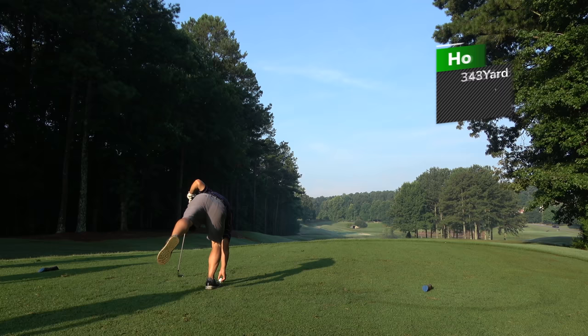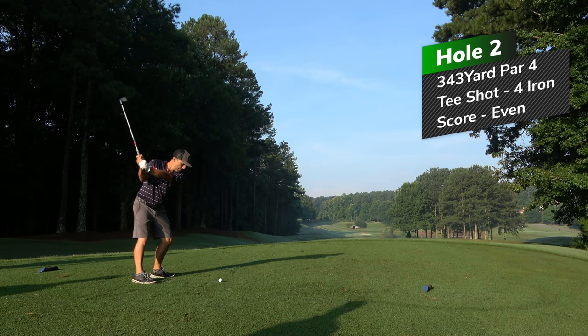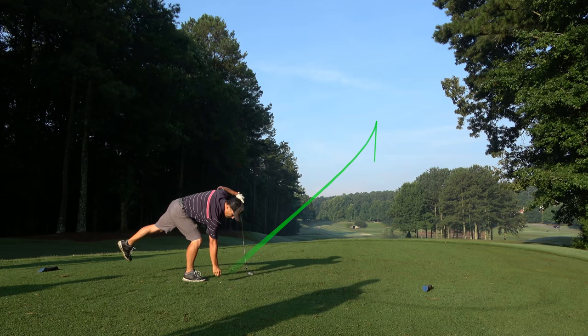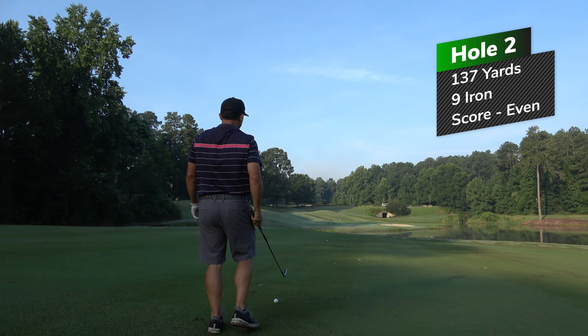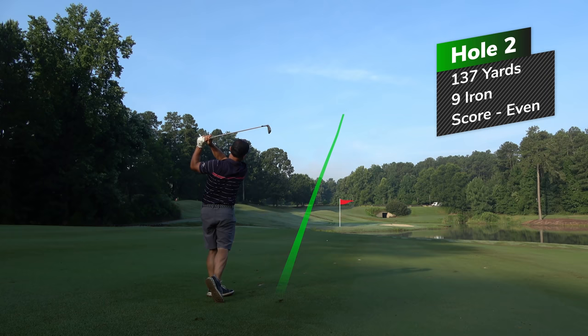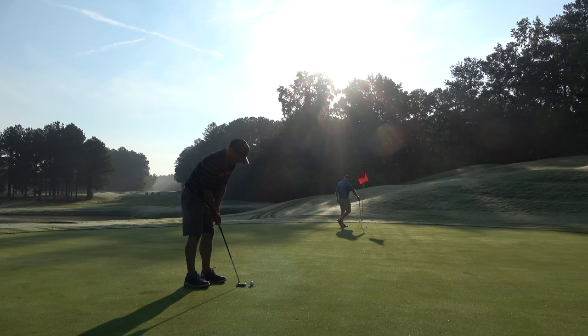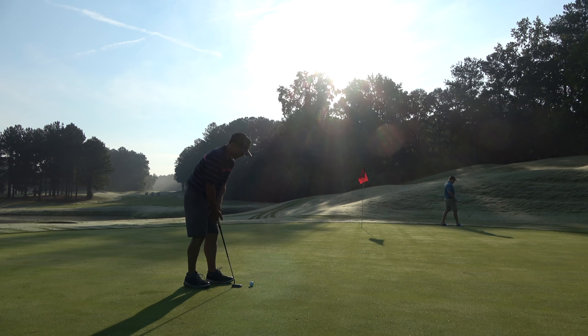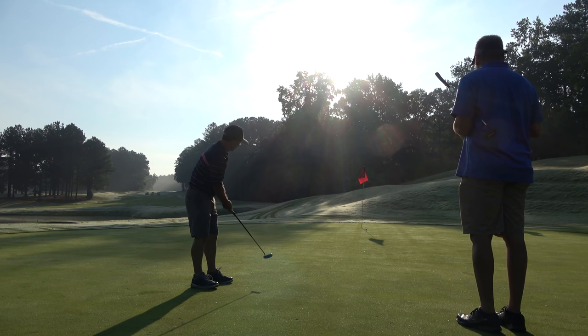Second hole is a 343-yard par four. There's water down straight away, so you have to lay back or you're going to go in the water. Again, I'm taking my four iron and put a nice solid swing on it, tracking right in the center of the fairway. Had 137 for my second shot — again, you've got to go over water, don't want to miss right. So I'm taking a nine iron from 137, choking down a little, playing a lower punch shot. It was pretty good but again I was quite a bit long. About a 40-footer for birdie. Temperature was about 85 at this point, got up to about 95 later in the day. Second par on the second hole.